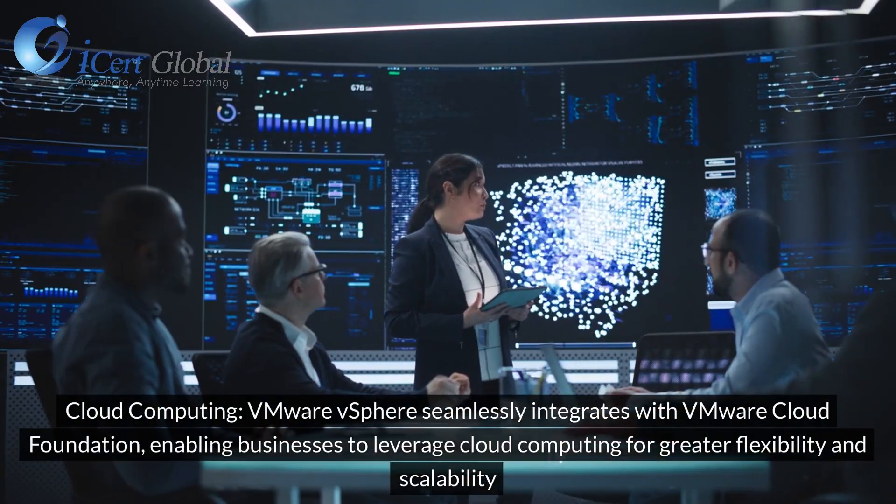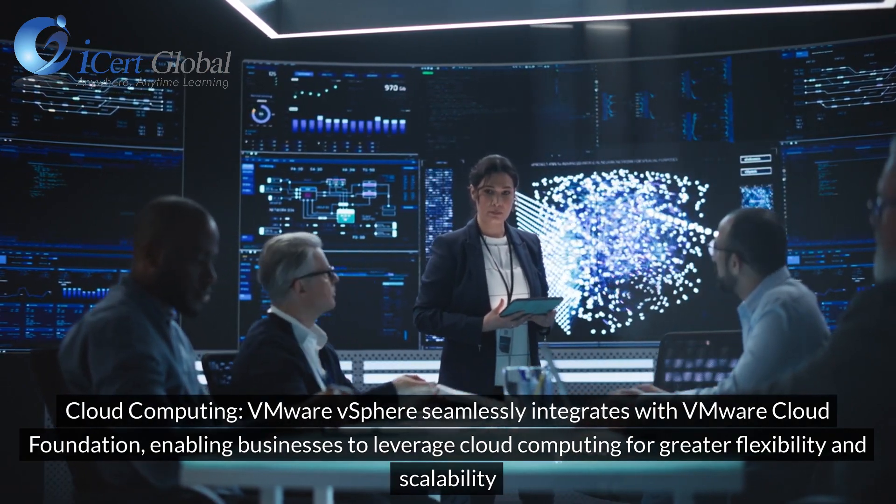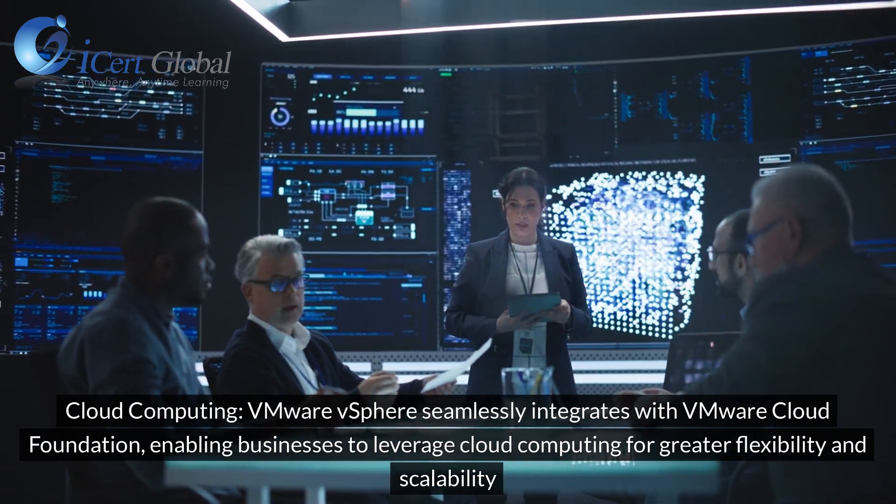Cloud Computing: VMware vSphere seamlessly integrates with VMware Cloud Foundation, enabling businesses to leverage cloud computing for greater flexibility and scalability.